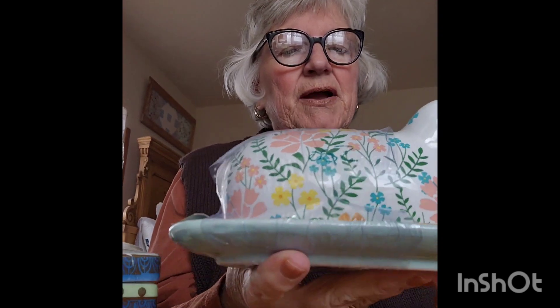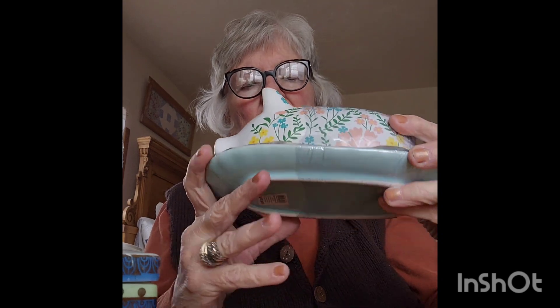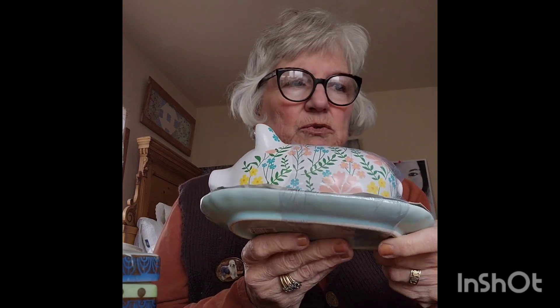I also picked up a brand new butter pig — not old. It was in a bundle of things I bought, so I got it very reasonably. I'll probably get maybe $15 for it. We'll try.